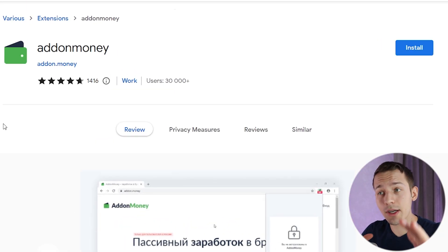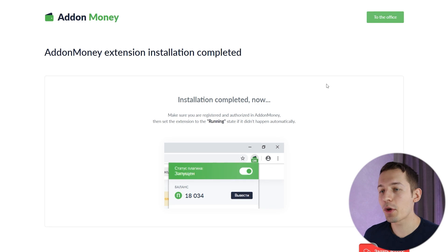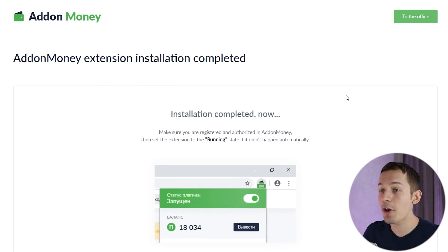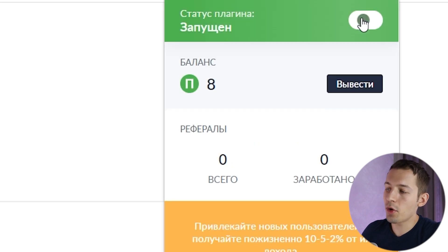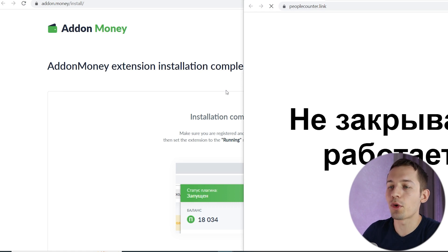Let's start with Google Chrome. Everything is very simple. Click install, then click add extension. I installed the extension in just two clicks and any of you can do it. Now this extension appeared in the extensions section. Turn the extension on and that's it — the earnings are up and running.